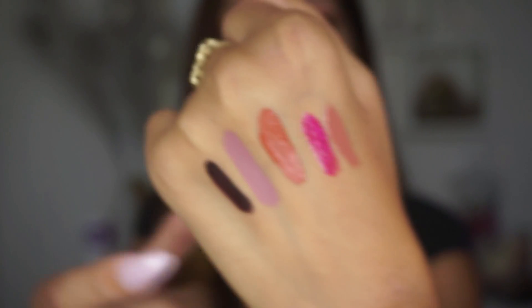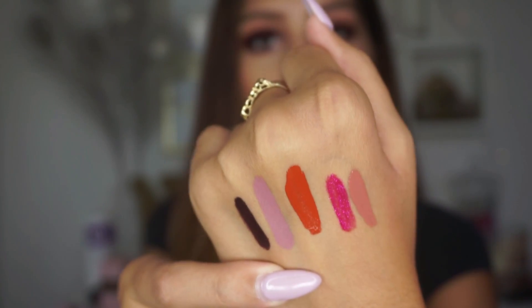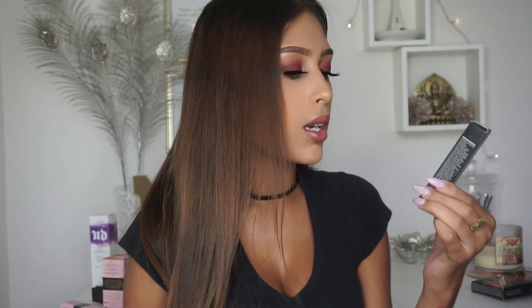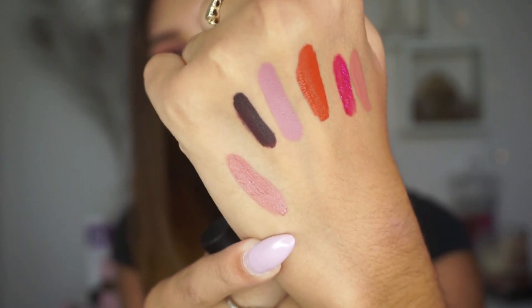Moving along to lip products — I also got the Smashbox Always On Liquid Lipstick. It looks kind of like a warm orange. It's so pretty and definitely a perfect fall color. Evil Twin and this one are going to be my fall go-to's. I also got the BareMinerals Gen Nude Matte Liquid Lip Color — they smell so good. Here's the swatch.